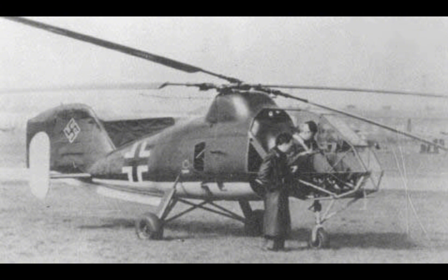The FL-282 was powered by a single Brahmo SH-14A radial engine, a seven-cylinder air-cooled engine capable of producing 160 horsepower. This engine was relatively modest by later helicopter standards, but it was sufficient to give the FL-282 a top speed of around 150 kilometers per hour (93 miles per hour), and a service ceiling of approximately 3,500 meters (11,500 feet).